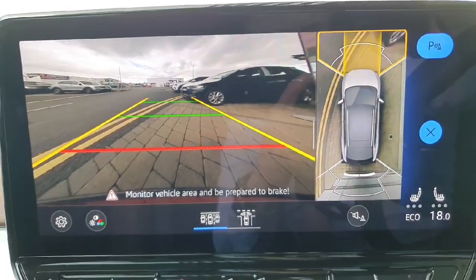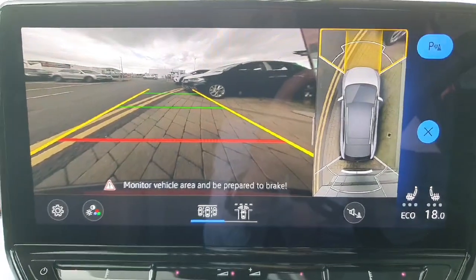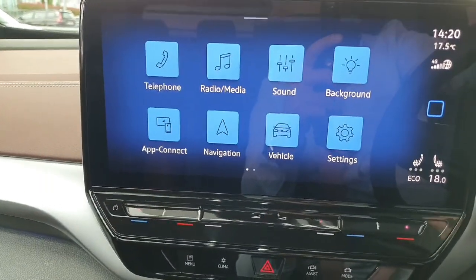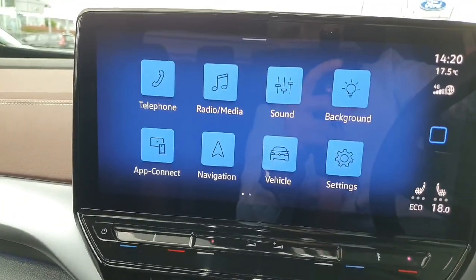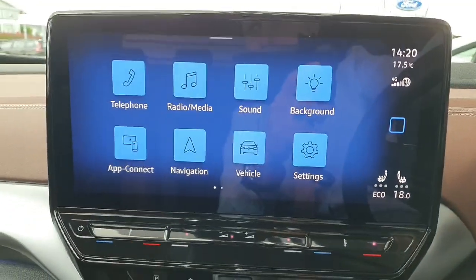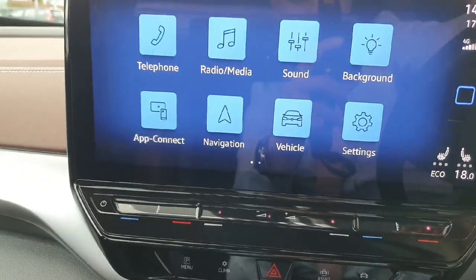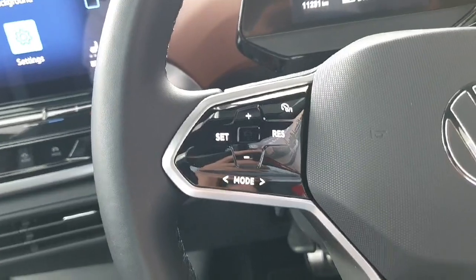This car also comes with a 360-degree area view camera, so it's not only a rear camera — you also get a front view as well, plus your sensors on all sides and your full 360 view. In terms of the entertainment system, you have your radio, Bluetooth connection for your phone, and also wireless Apple CarPlay and Android Auto, which means the screen will mirror your iPhone or Android device.